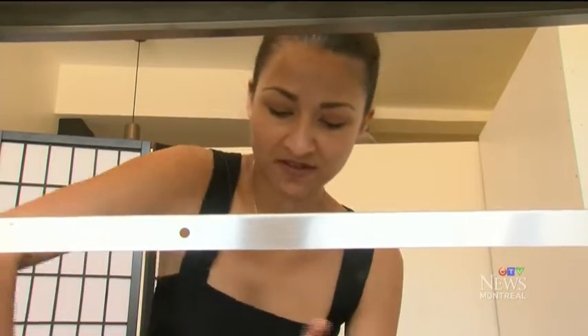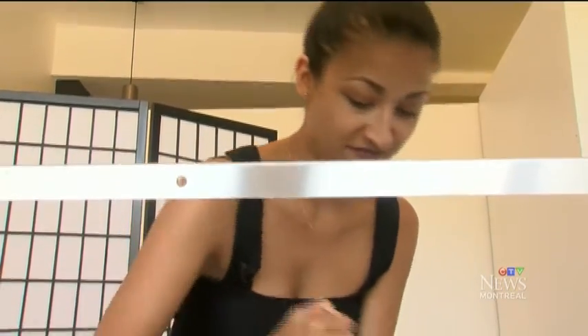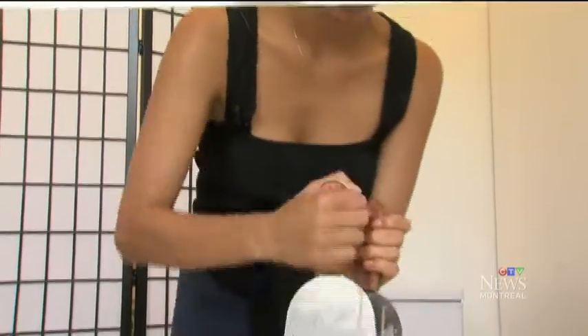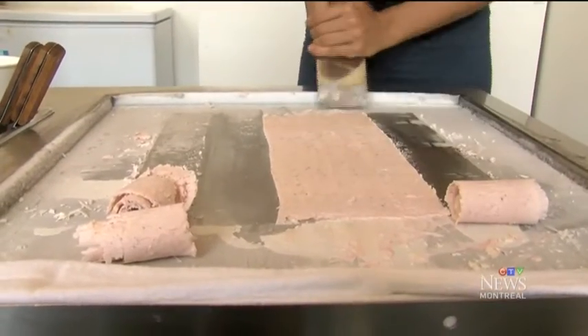Then it's scraped repeatedly — a chopping and stirring which kind of replicates a churning action, but much more slowly, while the freezing happens more quickly. Once frozen, the ice cream is then smoothed out. The process of rolling takes between two and four minutes.